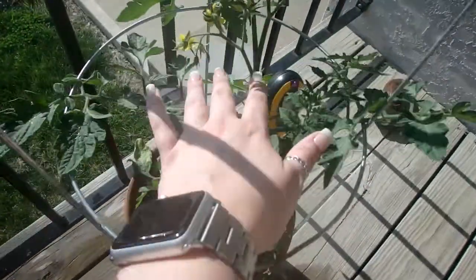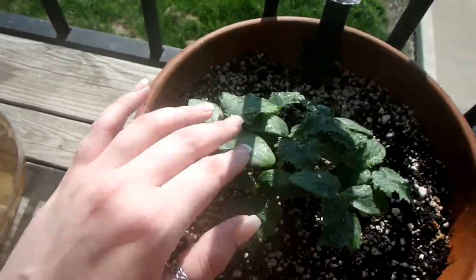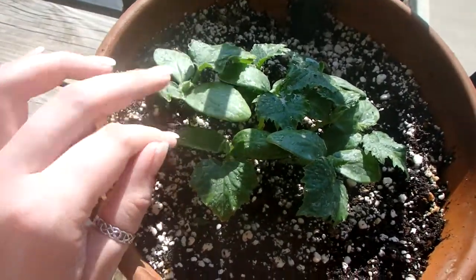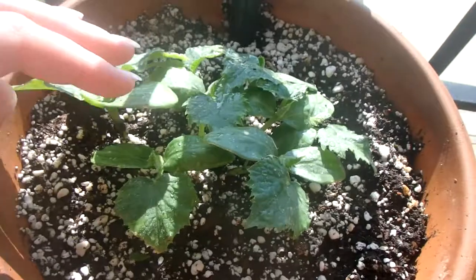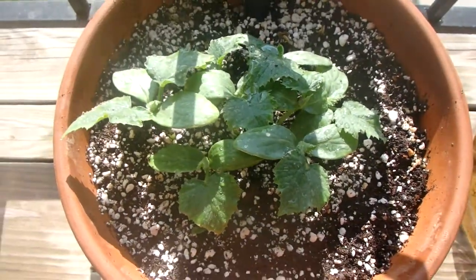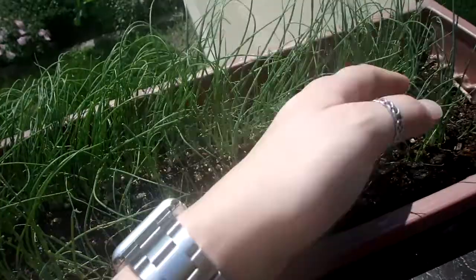This is also a tomato over here — they've got some flowers too. And then these here are cucumbers. They haven't really grown a whole lot height-wise — the tomato plants used to only be this tall and they've really taken off, but these cucumbers have been taking a while. They're still happy and green and I continue to water them, but they're just kind of small right now.